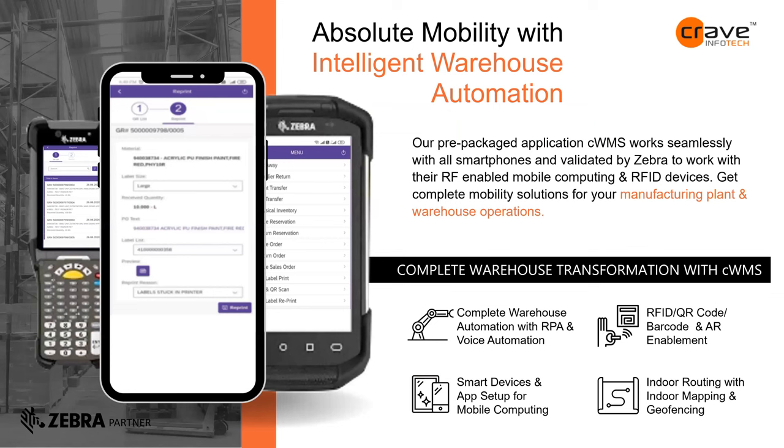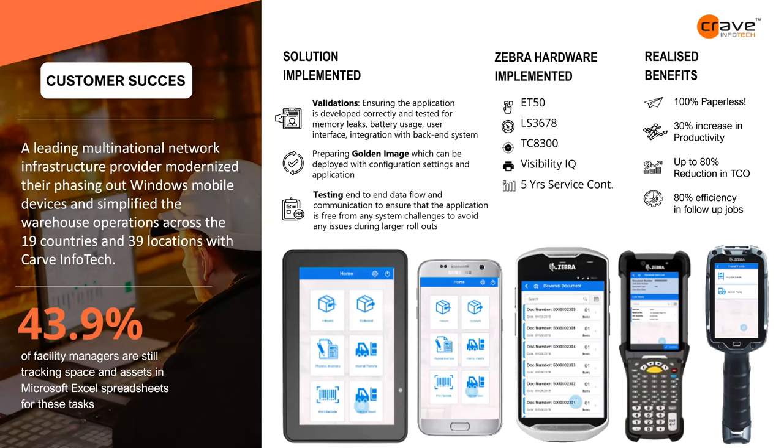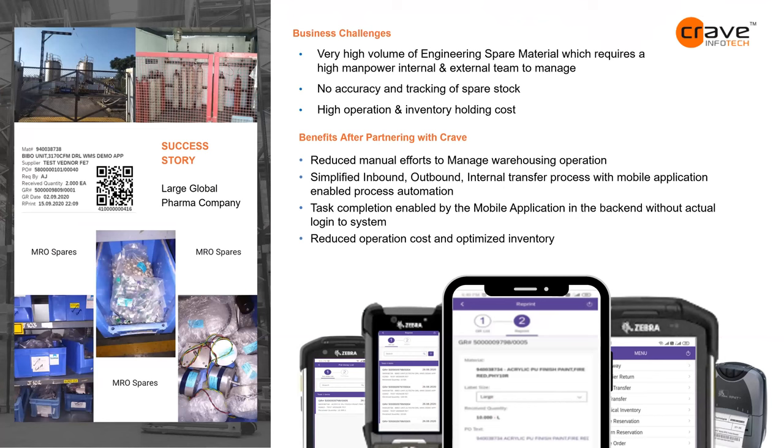Here is one of our applications showing how a complete warehouse automation solution typically looks. This is a success story for a leading pharma multinational infrastructure provider — 39 locations, 19 countries — where we delivered an end-to-end solution. The next success story is a pharma and life sciences company with 20,000 small spare parts per warehouse that were difficult to track — we helped them using a combination of barcode, QR code, and RFID.